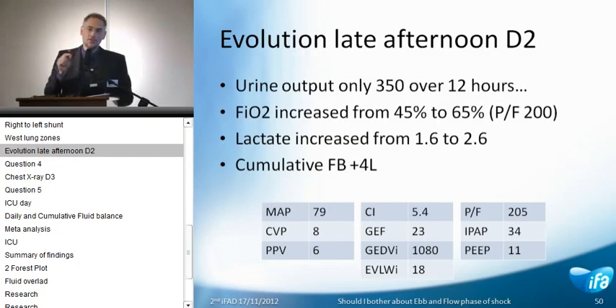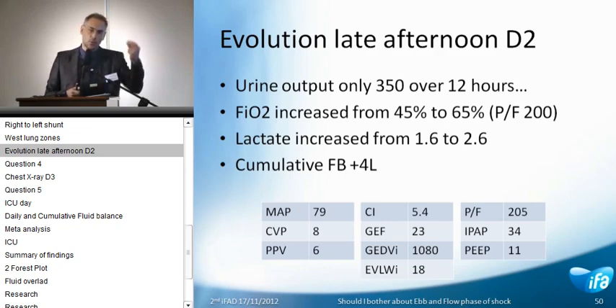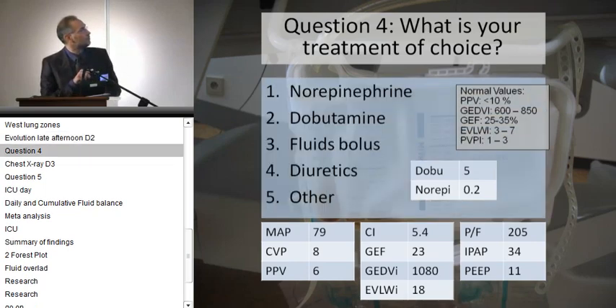Remember — our patient became extremely hypotensive when we were recruiting him. What probably happens in the setting of hypovolemia is that you have zone 1 of West conditions extending to position 2 and from 2 to 3. If you then add a high PEEP, you will have zone 1 conditions where you would normally expect zone 3 conditions. This may trigger a right-to-left shunt. The next day, the problem is that urine output drops to only 350 mLs, and at that point global end-diastolic volume is high and extravascular lung water increased.